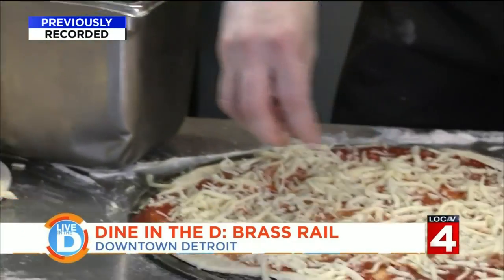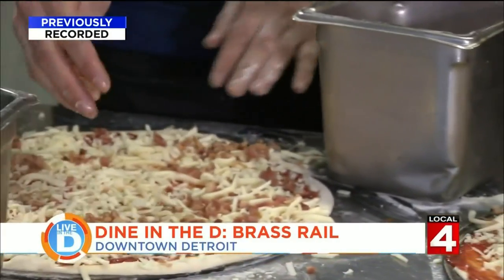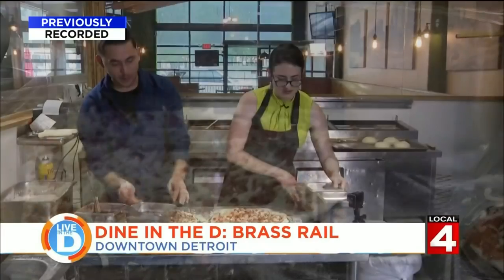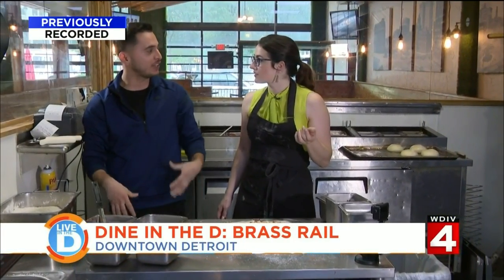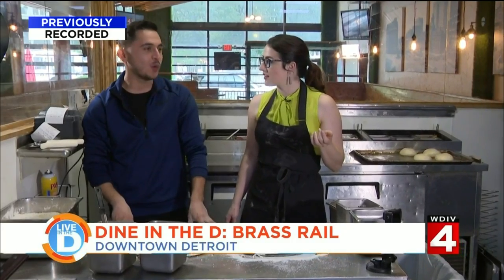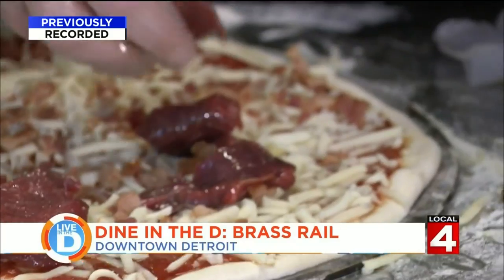Speaking of toppings, that is where this pizza really stands out. But we start with a fairly classic topping — bacon. We have a lot of lunch people that come in and they always ask if we have any type of breakfast style pizza. We didn't at the time. Me and the owner came back here and we just kind of whipped something up.